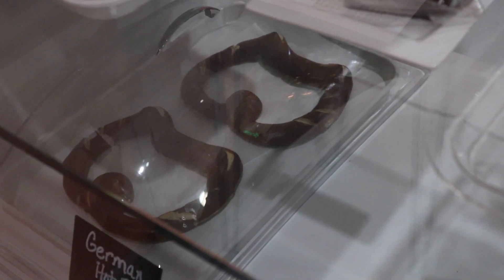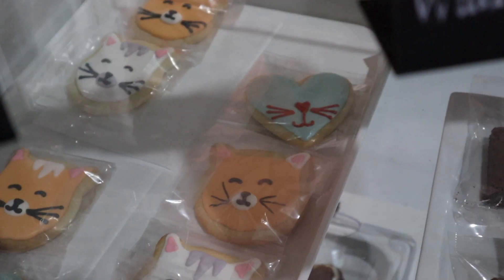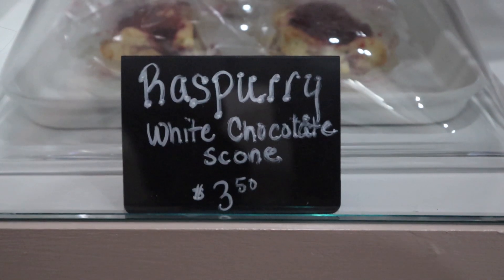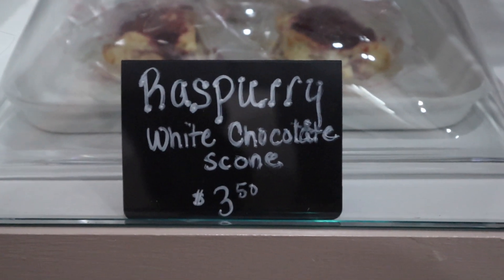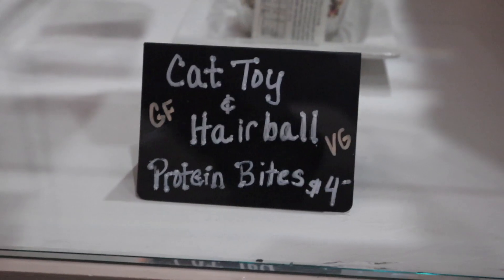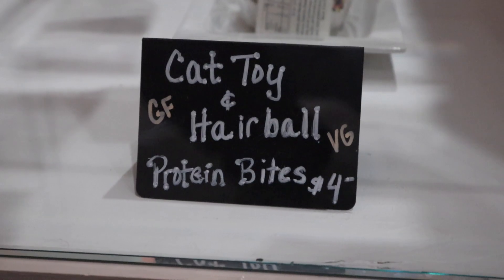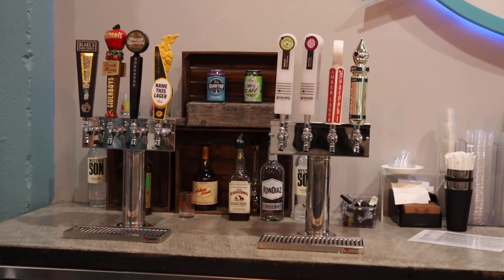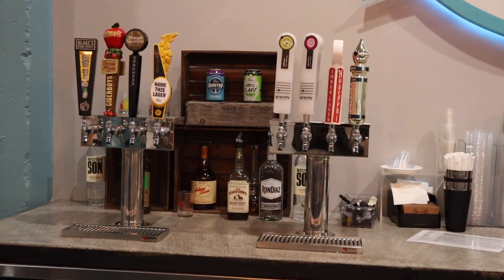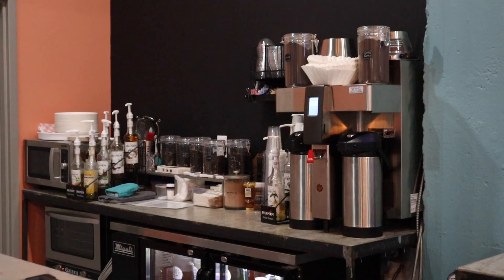Look at the shape of the pretzels — really cool! I love the names of their snacks, like raspberry, and my personal favorite: cat toy and hairball protein bites. Here's their selection of alcohol — they have beer in cans, spirits, beer and cider on tap, and they also have coffee and tea.